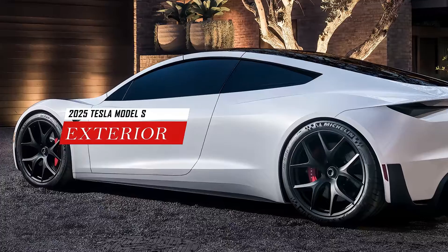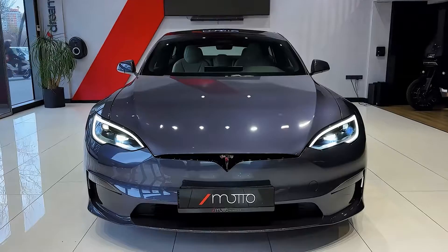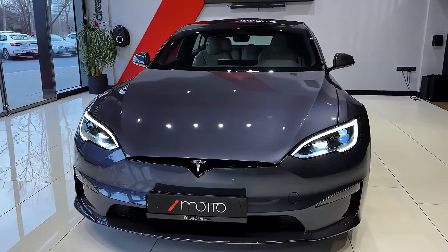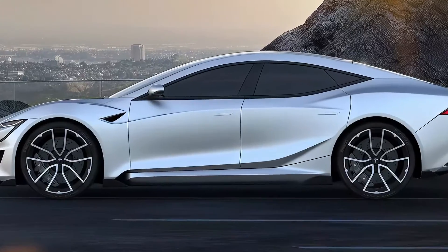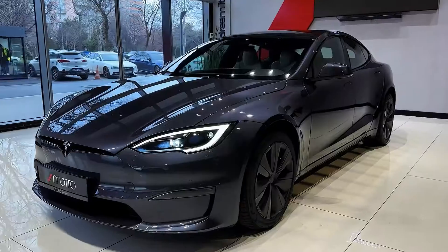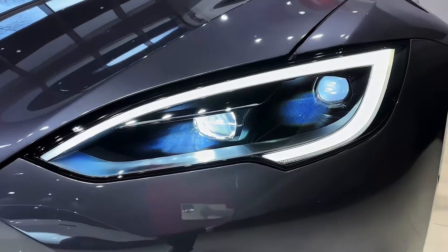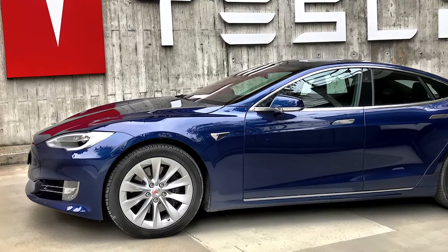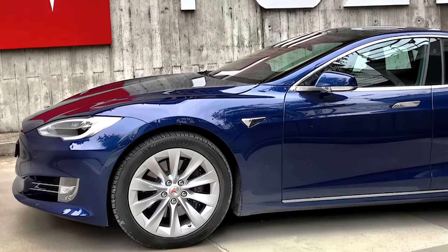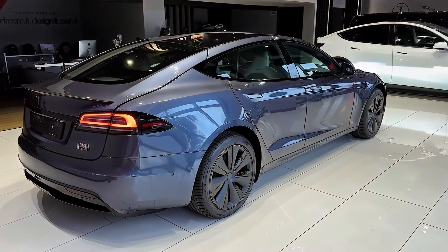The 2025 Tesla Model S will have a more dynamic and futuristic appearance than the current model, inspired by the upcoming Tesla Roadster 2.0. The front end will feature a shark-nosed fascia, vertical headlamp cutouts, and a Model 3-inspired nosecone graphic. The side profile will have a dominant crease that wraps around the car from front to back, creating a wedge-shaped aesthetic. The rear end will be angular and squared off with full-width horizontal LED tail lamps and an aggressive lower diffuser.